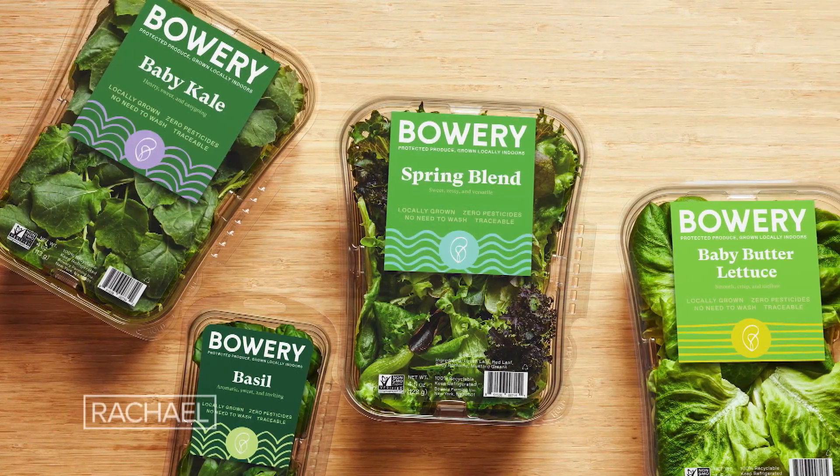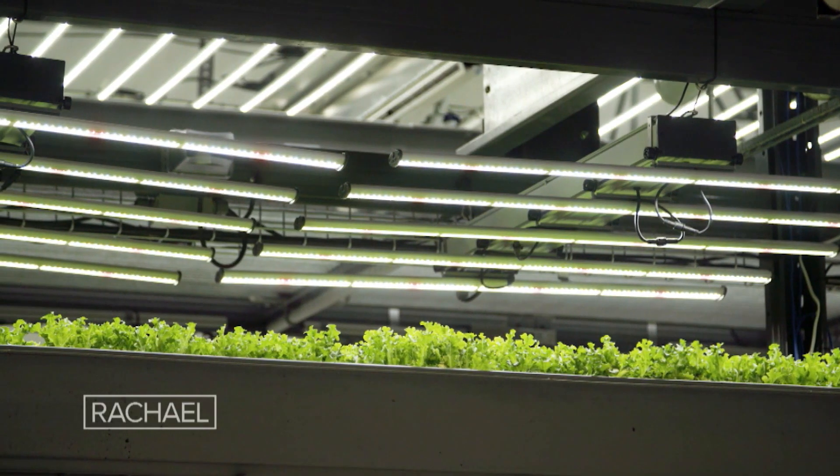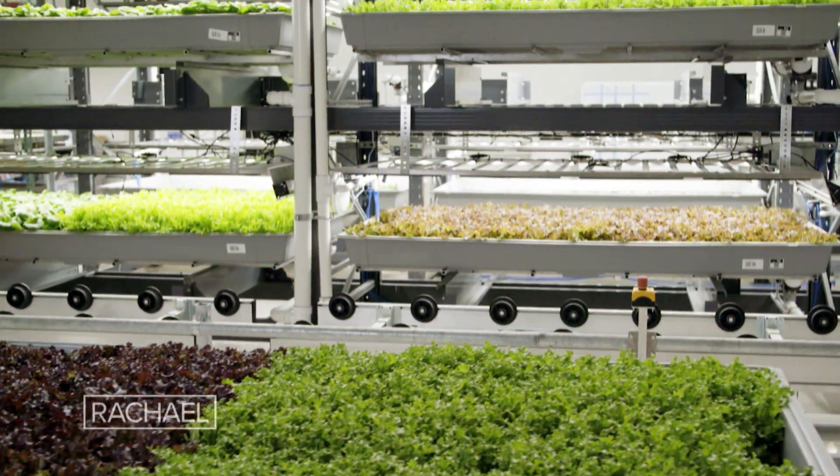We're building a network of warehouse-scale indoor farms where we grow produce 365 days a year, indoors, pesticide-free, giving the plants exactly what they need when they need it. Really, we can grow anything in this perfect environment for plants.